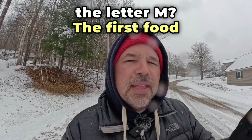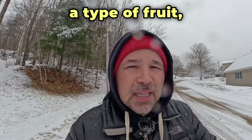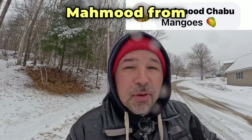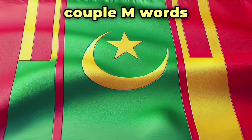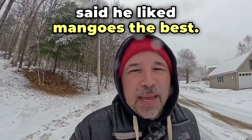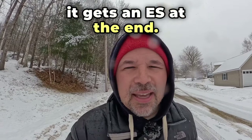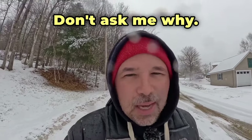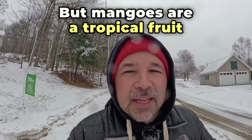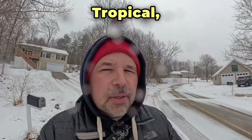The first food that starts with M is actually a type of fruit and that is a mango. Mahmoud from Mauritania — a couple M words there — said he liked mangoes the best. Now be careful when you say mangoes, it gets an ES at the end. Don't ask me why. But mangoes are a tropical fruit with a soft inside. Tropical.